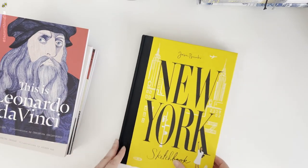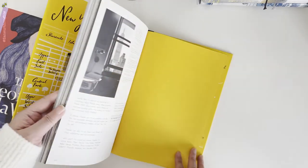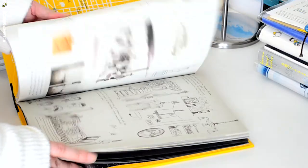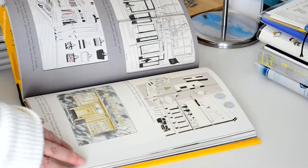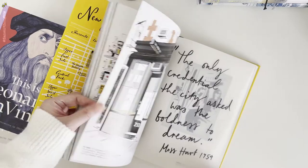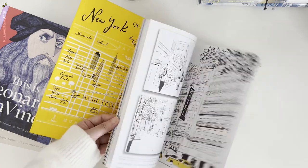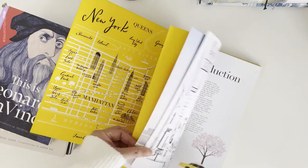Next is a stack of artists and this New York illustrated book. It's a combination of sketches, lettering, graphic design, fashion, cafes, hotels, and all about New York.